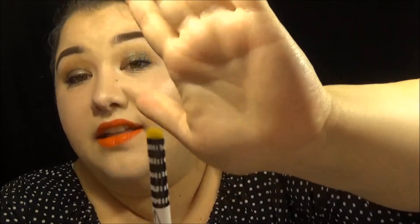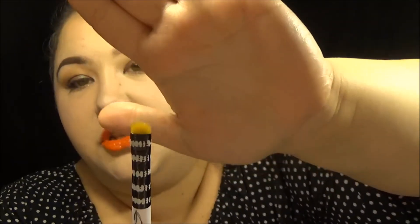The detailer brush from Real Techniques is great — I like to use it as an inner corner highlight brush. And this small brush from Sonia Kashuk — it's basically a tiny sponge brush — I use it for the lower lash line a lot. That's all my favorite eyeshadow brushes.